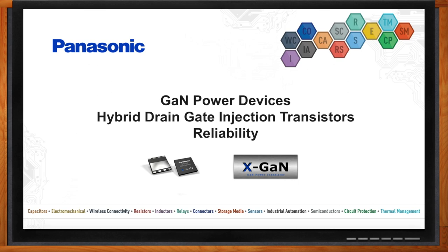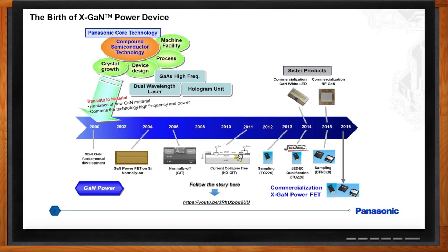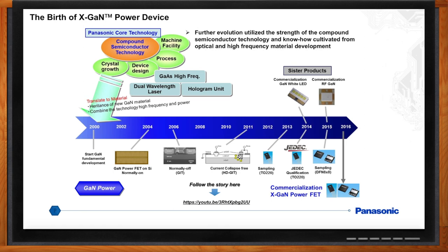GaN power devices are new, but not so new — new to the market, but Panasonic has been developing GaN compound semiconductor devices for well over 15 years, from optical to power devices with the front-end processing done in-house. We've learned a lot on how to develop reliable and robust power devices by design, process control, material control, and device testing. By the way, the trademark for Panasonic's GaN power devices is X-GAN.